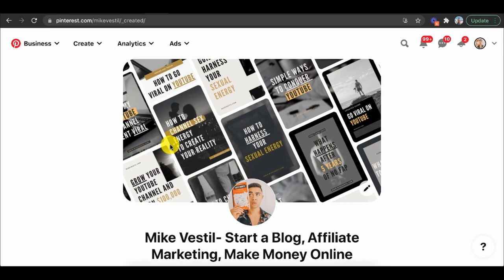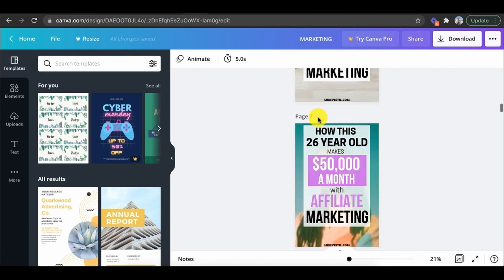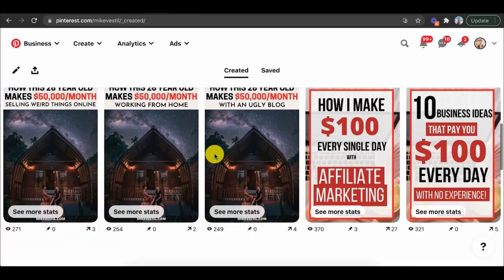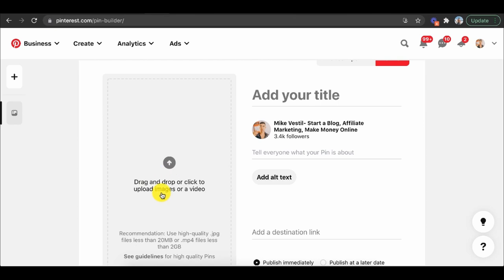Now, how are you going to get people to visit your blog? The first option is Google, but that's not very easy for beginners just getting started. What I would recommend for beginners is Pinterest, because number one it's free, and number two it's easy to get seen. I get about 107,000 monthly views. All I do is link my blog post to Canva.com, create a bunch of simple pins for free, and upload them to Pinterest. You can see some of my examples getting like 157 clicks. I go to Create Pin, link my article, put the title, and just like that I can get found on Pinterest — which is a lot easier than Google.